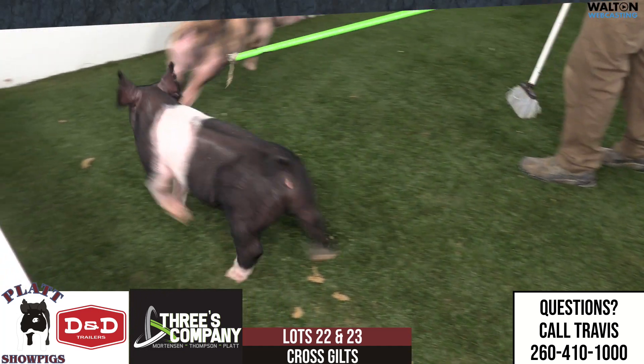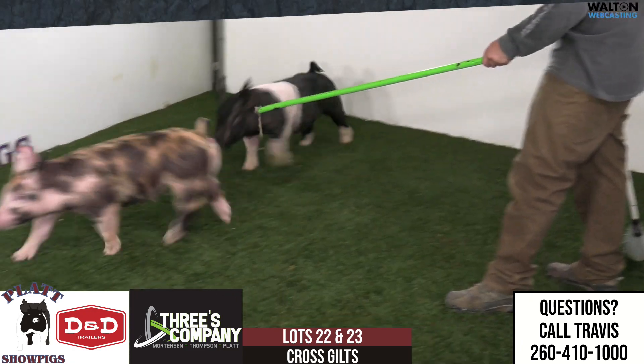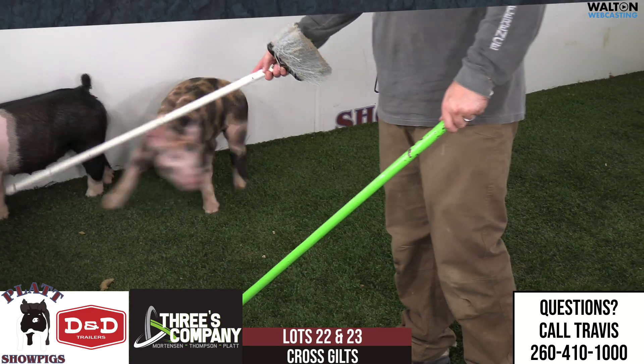This is our first of three pens of the crossbred gilts. All the crossbred gilts in this sale would be Three's Company Partnership Hogs with Austin and Bree and Mortensen, Ferdinand, Michigan.